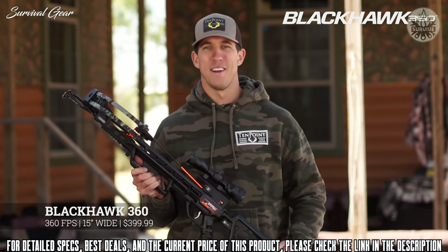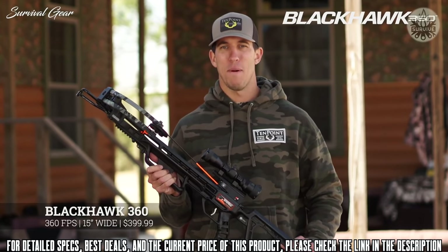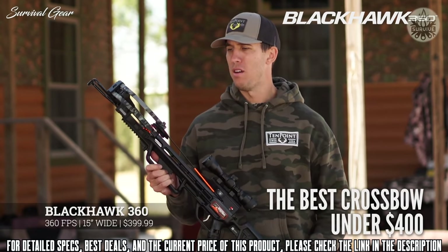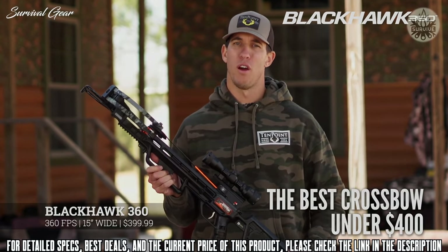With the Blackhawk 360's American-made quality, out-of-the-box accuracy, and world-renowned customer service from 10-point, this is by far the best crossbow on the market for under $400.